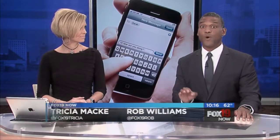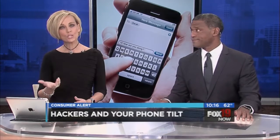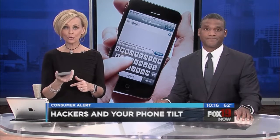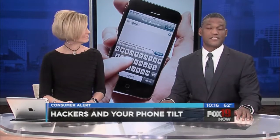If you have a smartphone, you know you have to be careful about which Wi-Fi networks you use and which links you click. New research shows that how you hold that phone and how you type on it could reveal your personal information to hackers. I'm Amy Wagner, with details in this Consumer Alert.